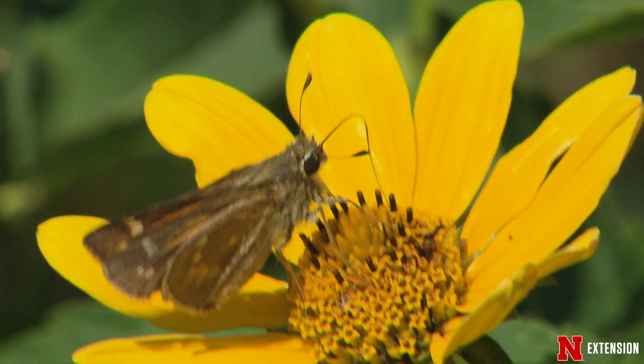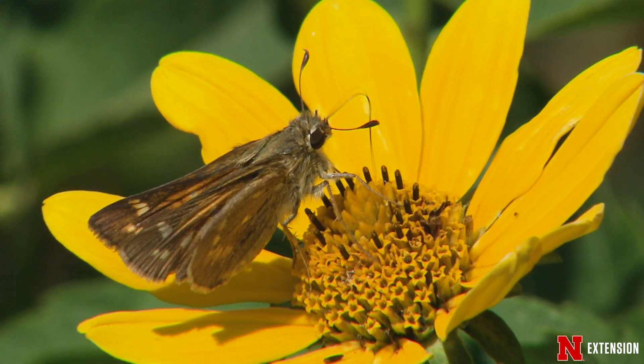There are some exceptions to every rule, though. We do have daytime flying moths and moths that have skinny antennae. We also have a group called skippers that have characteristics that are kind of butterfly-like and moth-like.